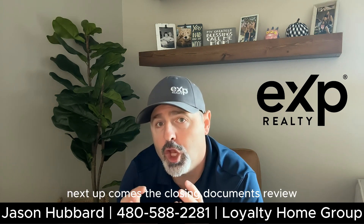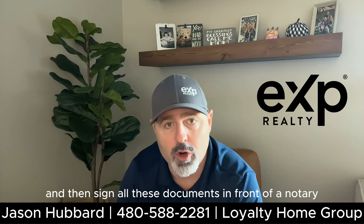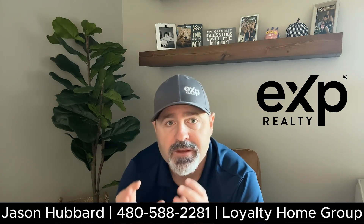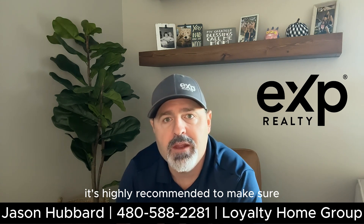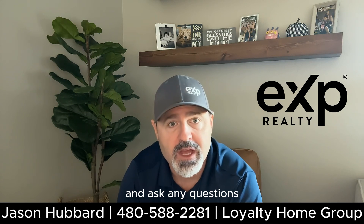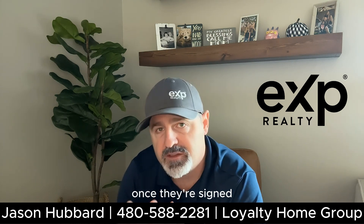Next up comes the closing documents review. At this point, the buyer and the seller will review and then sign all these documents in front of a notary. Sometimes it's at their own house with the notary; sometimes it's in the title office. Depending on your experience, this could take 30 minutes to up to a couple of hours. It's highly recommended to read these documents thoroughly, ask any questions, and make sure everything matches up the way it's supposed to. They are legal documents that will be enforced once they're signed.